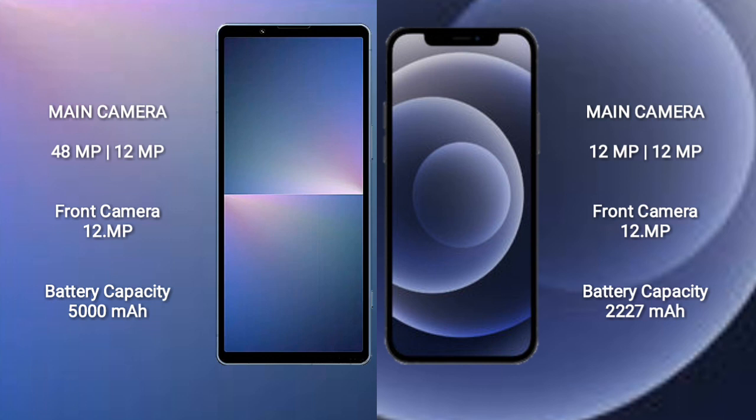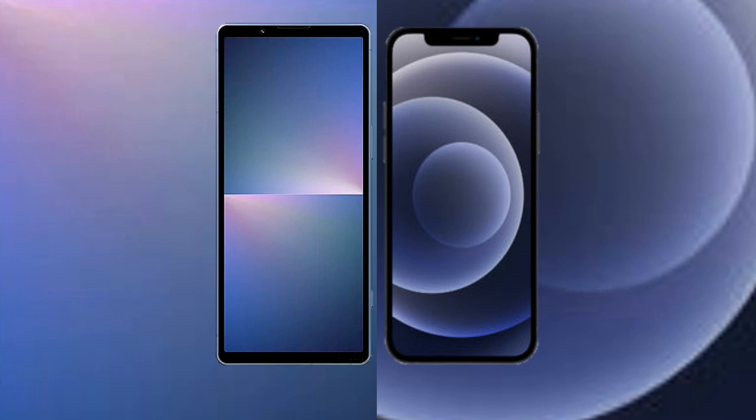Sony Xperia 5 Mark 5 has a 5000mAh battery with 25W fast charging support. iPhone 12 Mini has a 2227mAh battery with 20W fast charging support.